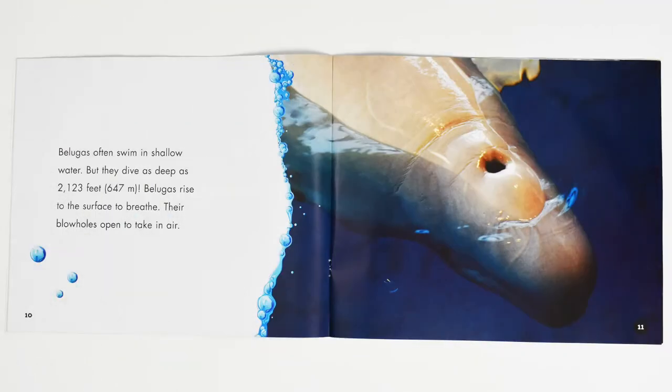Belugas often swim in shallow water, but they dive as deep as 2,123 feet, or 647 meters. Belugas rise to the surface to breathe. Their blowholes open to take in air.